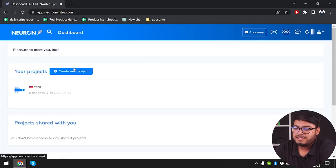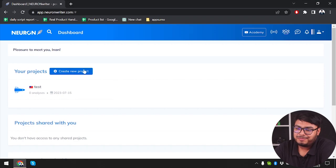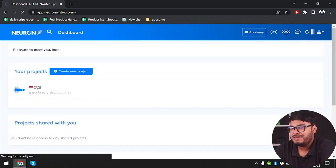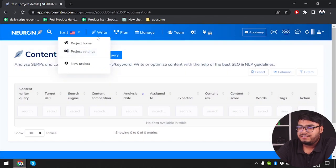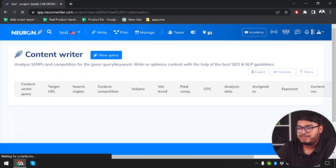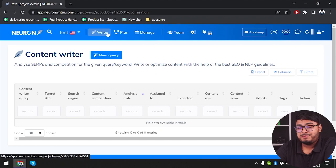We have our profile and the entire profile is ready. We are going to go to the Neuron Writer main page. I have already created a project — you can create a new project here. But I have reached the maximum number of projects since I am using the free plan, so I am just going to work on a single project. Here it is. I have opened my project. We can perform search operations and manage our project here, including project settings, new project, or project home.